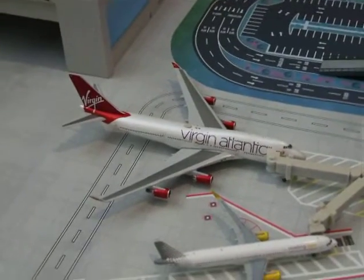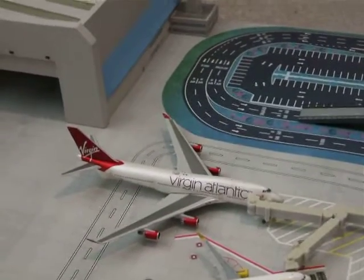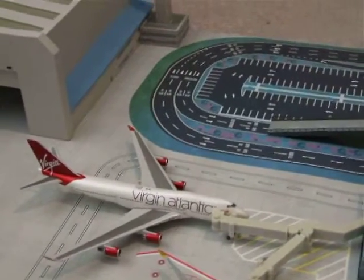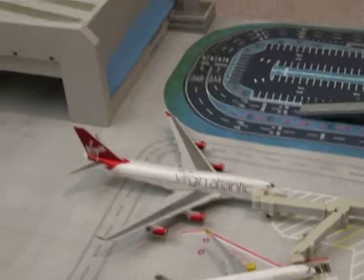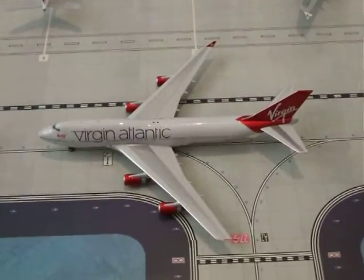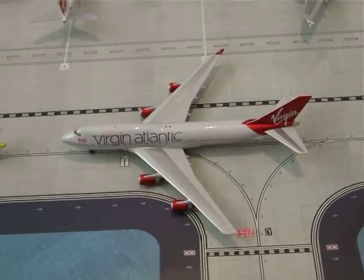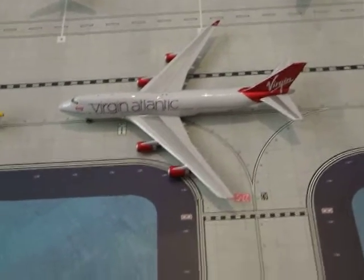Here we've got the Virgin Atlantic 747. He will be making his way from Gatwick to Orlando as VS15. Here we've got another Virgin Atlantic 747. He will be making his way from Gatwick to Havana as VS63.